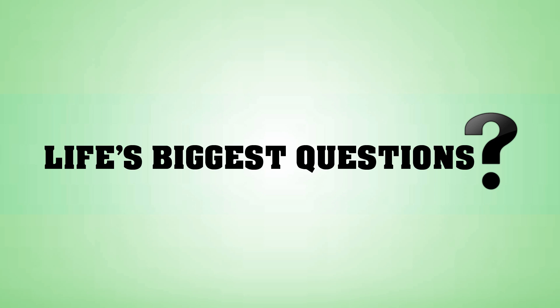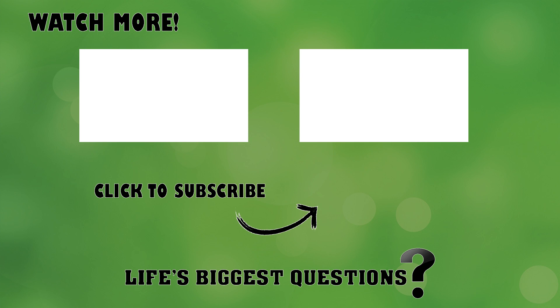Thank you for watching Life's Biggest Questions. I hope this was interesting and informative, and maybe even inspired you to look into it further on your own. If you liked this video, please thumbs up and subscribe to the channel below. While you're down there, let me know the furthest you've ever fallen, and if you landed on your feet. If you want more science videos, check out our Biggest Science Questions playlist on the channel. Until next time, I'm Ron McKenzie-Lefurgey with Life's Biggest Questions, wishing you the best of luck on your quest for answers.